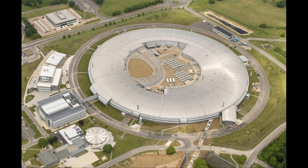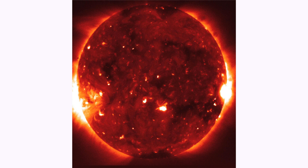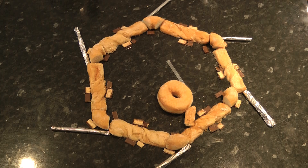From the air, the Diamond Light Synchrotron in Oxfordshire looks somewhat like a doughnut. So, using doughnuts and a few other tasty treats, we're going to show you how Diamond produces beams of light 10 billion times brighter than the sun. Let's look inside.